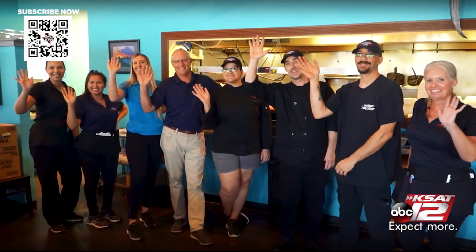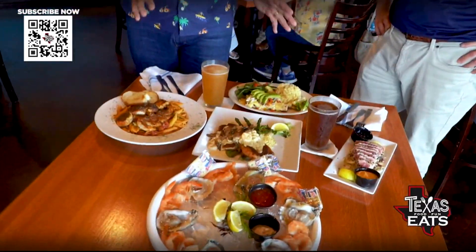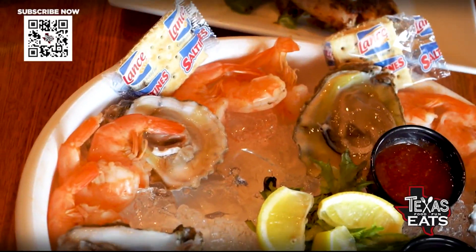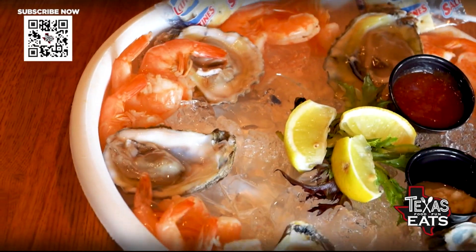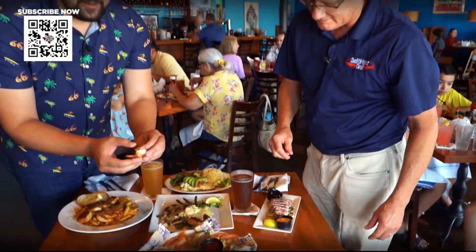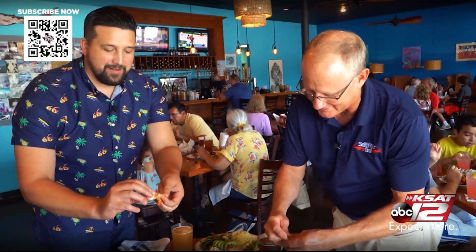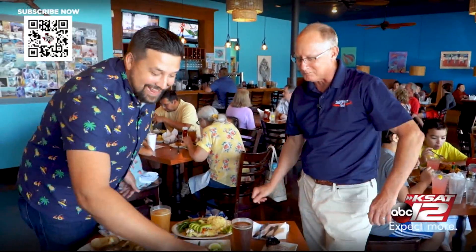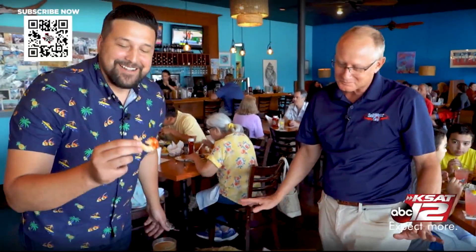Joining us now is Paul Hatridge, the owner here at the restaurant. Thank you so much for having us. We're in Corpus — you've got to have the seafood out here. You got Gulf shrimp and some oysters right here. You peel the shrimp yourself — that's what it says on the menu. You started after me and you ate before me. That's the bite. We're professionals around here.